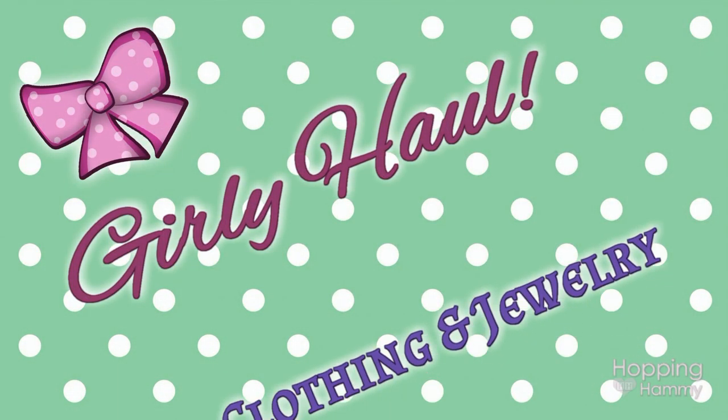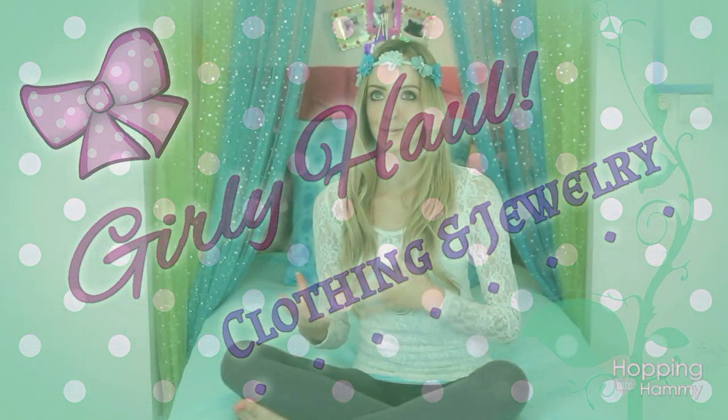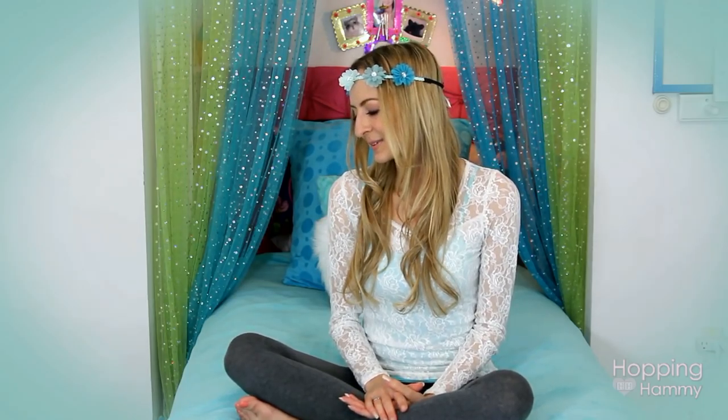Hey guys, it's Hopping Hammy and for today's video I decided that I'm going to do a sort of girly clothing accessory haul, because I have done a couple of pet hauls like in January and whenever, but I haven't done one of these hauls for quite a while. This is sort of a collective haul from a couple of different trips that I've made to Goodwill, and I've tried to actually cut back on how often I go to Goodwill, which I've been doing really well this year. So we will go ahead and get started.